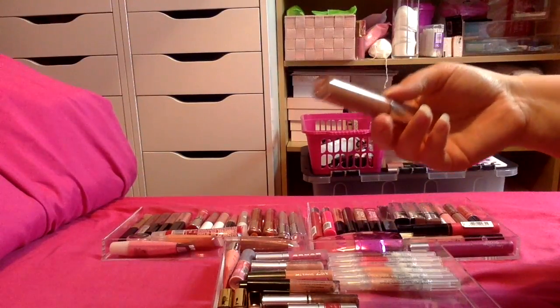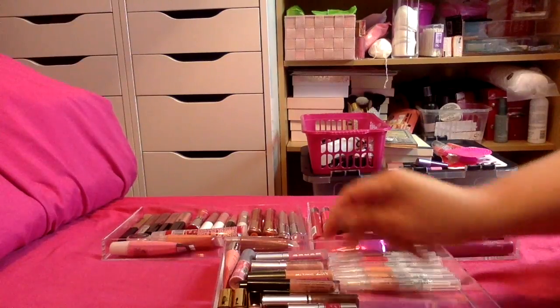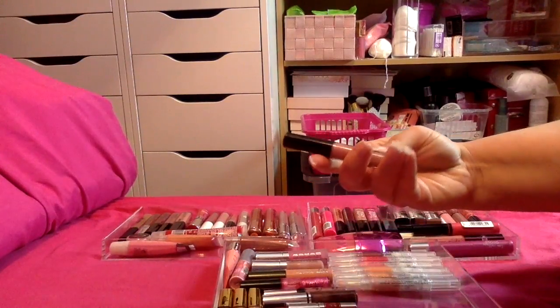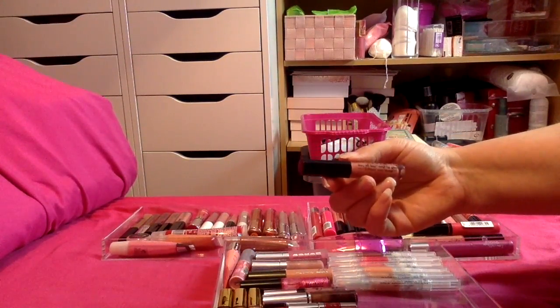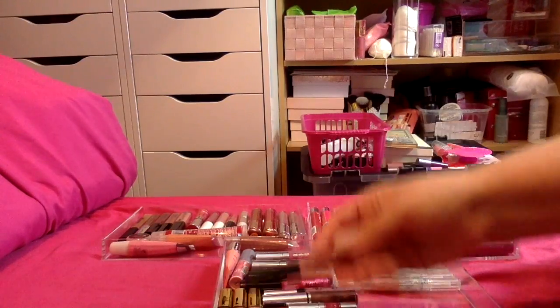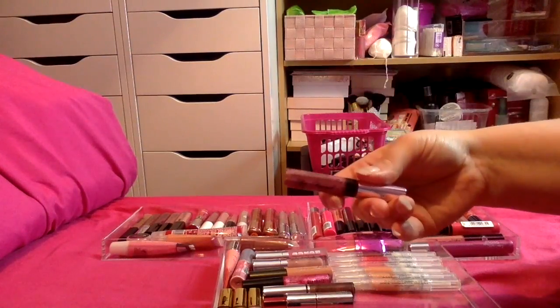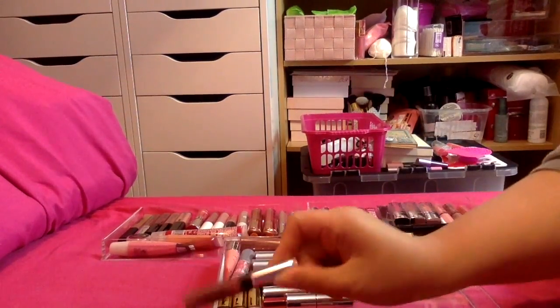I have this one from Pure Cool in Exposed — I've not actually tried this yet so I want to give that a go. Another one of my favourites is the Stila Stay All Day lip balm in Nude — that's a really nice one. And the Too Faced Glamorous Gloss in Sex Pot — this one's really nice also.